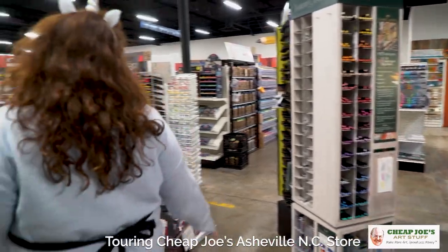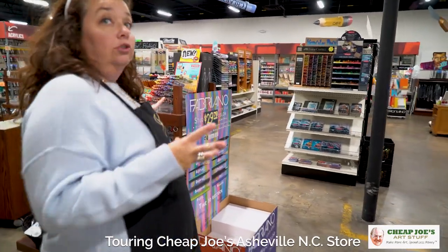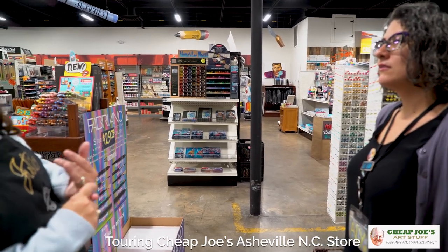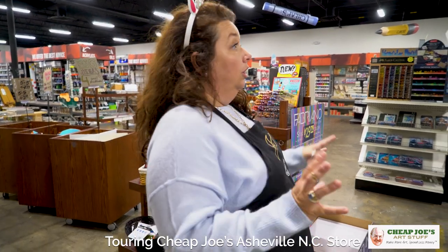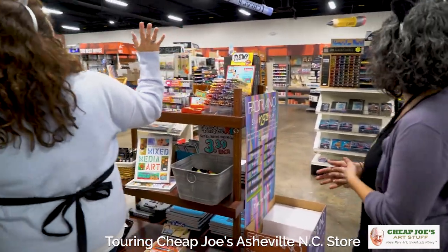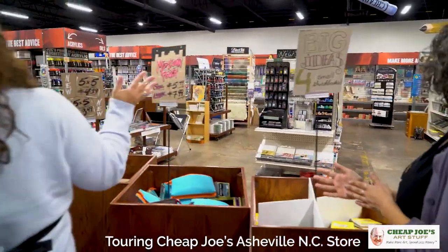This store definitely has the most extensive concentration of drawing materials of any of our stores. There's a whole aisle dedicated to pretty much just paint markers, on top of other markers, water solubles, and all kinds of cool stuff. Then you go into colored pencils, pastels, conti — it just goes on and on.